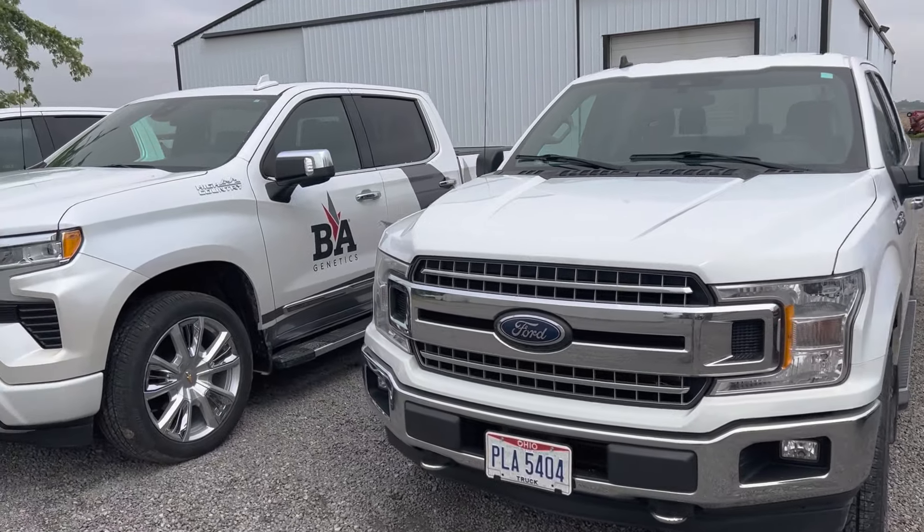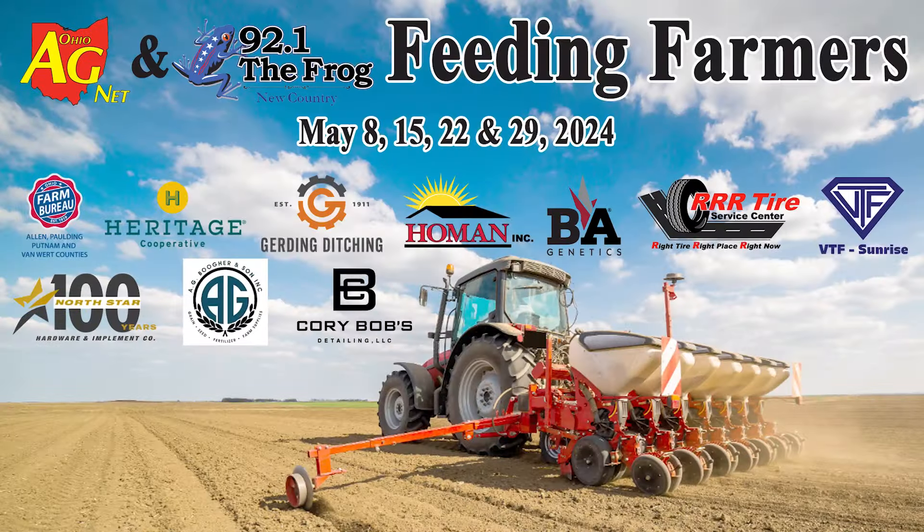Be safe for the rest of planting season. Jason Whitler, my guest. We're at Whitler Farms in Van Wert County for week number two, Feeding Farmers in the Field.